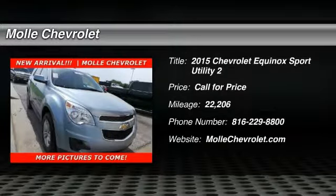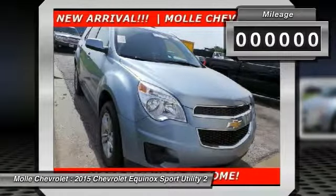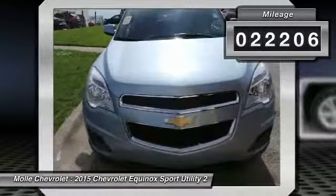The 2015 Equinox. Fuel efficiency, safety, and value equals the Chevy Equinox. This vehicle has less than 25,000 miles.